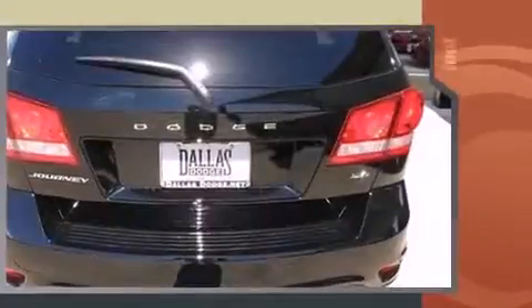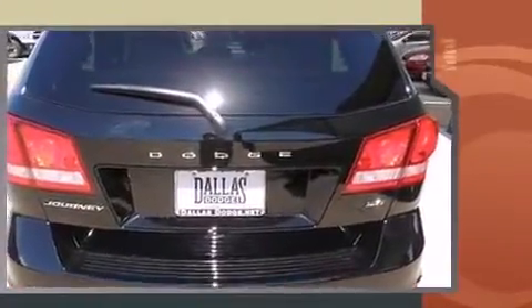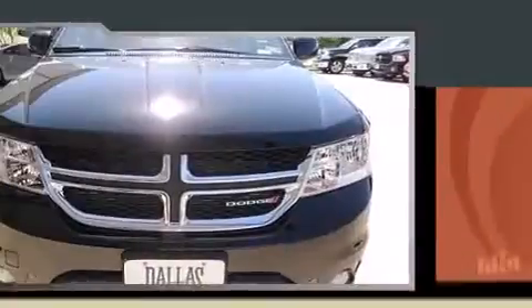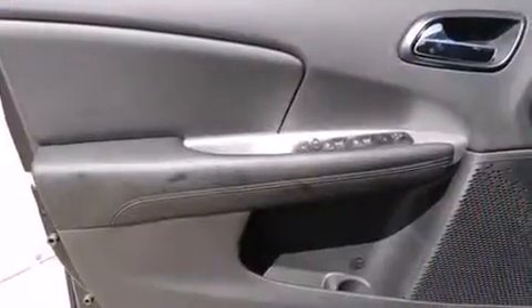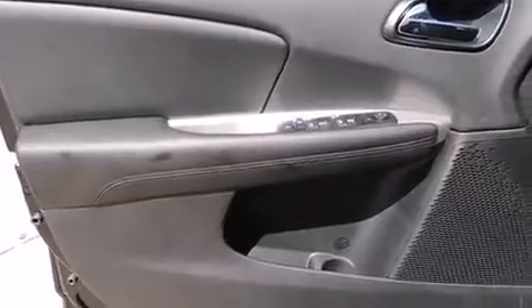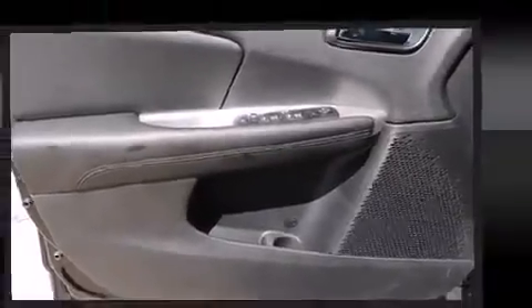Top features include a split folding rear seat, one-touch window functionality, adjustable headrests in all seating positions, power and heated door mirrors, a roof rack, rear wipers, and cruise control.